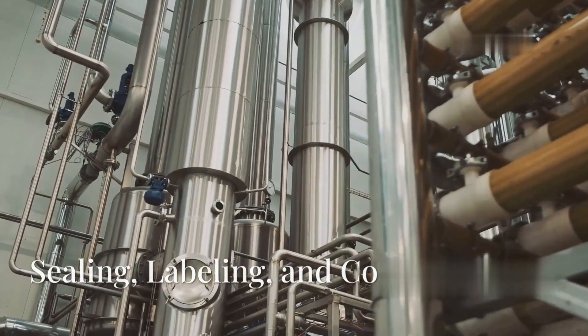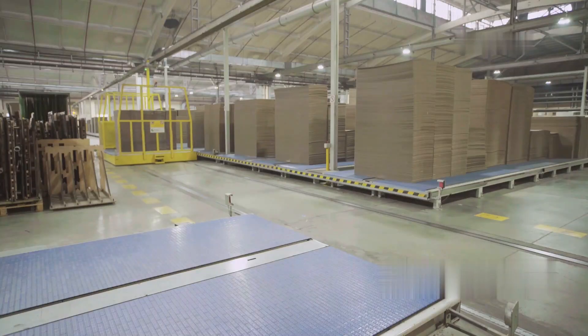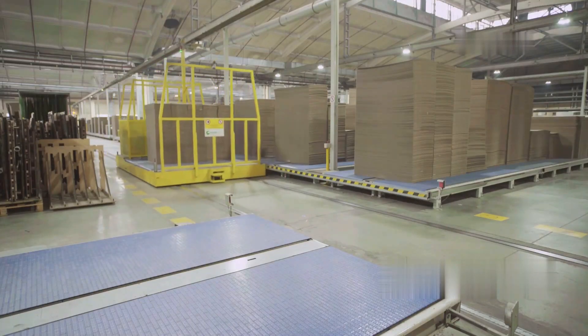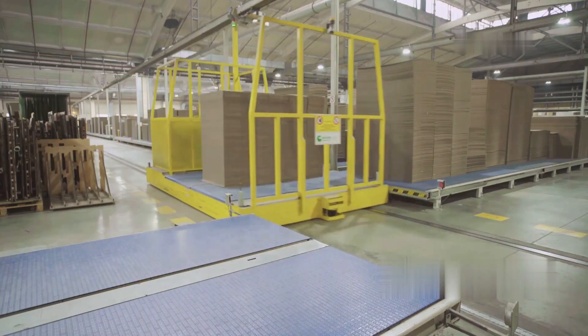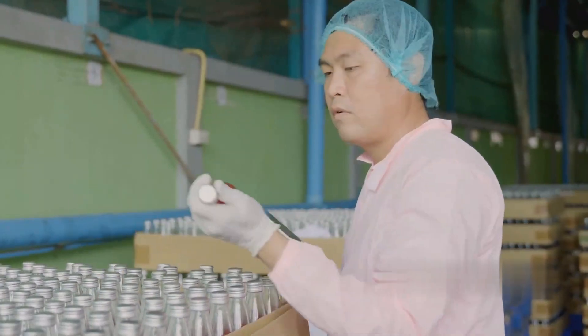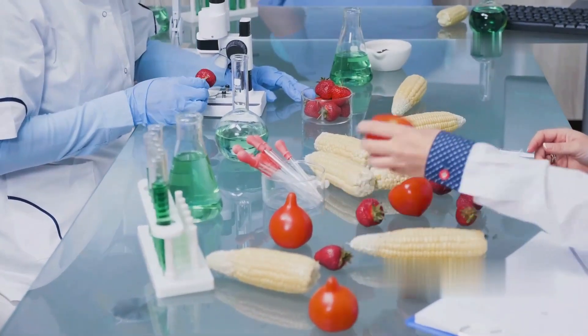The containers are then sealed, labeled, and coated with batch numbers and expiration dates. The packed apple juice is stored in temperature-controlled warehouses to maintain freshness. The juice is then transported to supermarkets, restaurants, and distributors worldwide. Before shipping, final quality checks are performed to ensure the juice meets safety and taste standards.